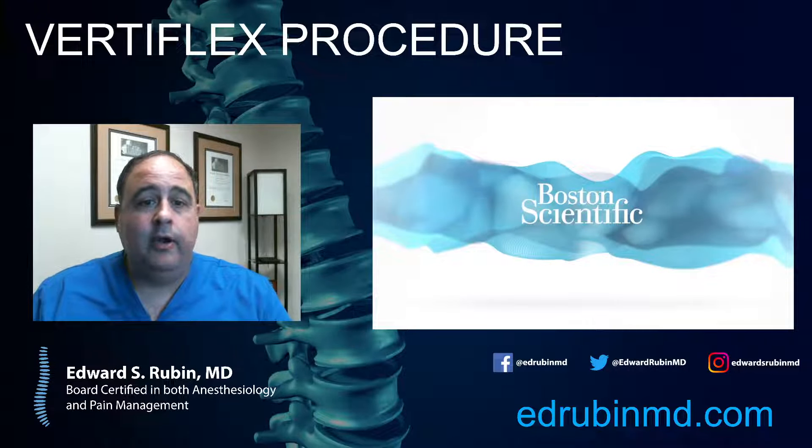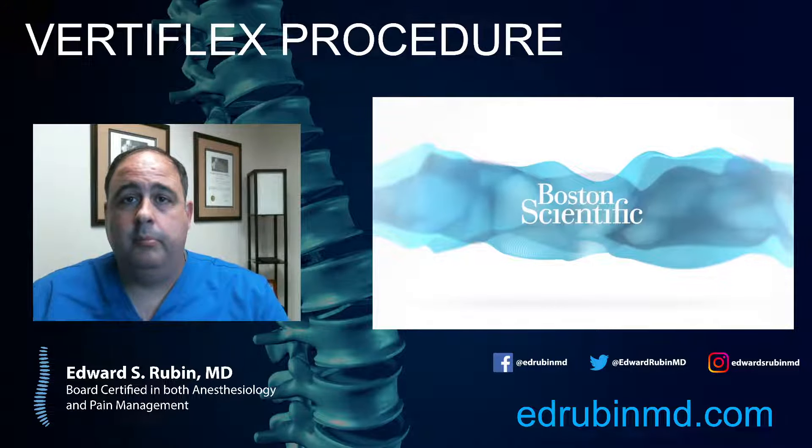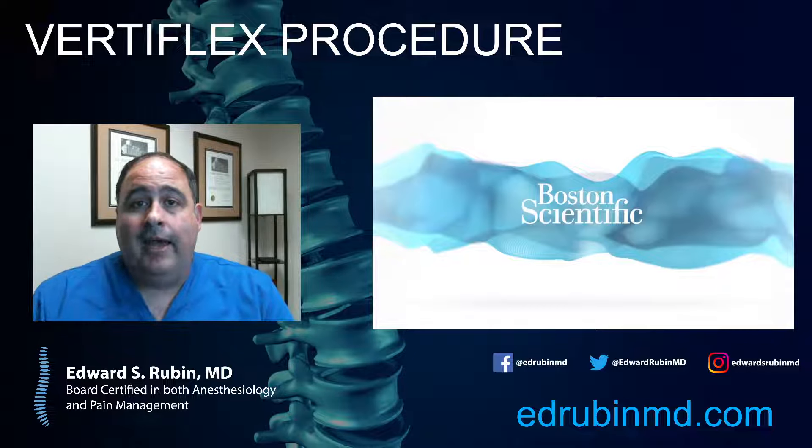Welcome to today's lecture. We're going to be talking about a procedure that treats lumbar spinal stenosis. How do you know if you have lumbar spinal stenosis? The simple way is you either have an MRI or a CAT scan of your back, and that would show if you have stenosis. Stenosis is essentially a narrowing of the spinal canal, caused by a combination of degenerative disc disease along with arthritic changes in the back. It pretty much happens to everybody to some degree over time, just from wear and tear on our spines.